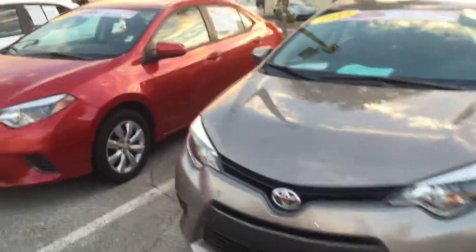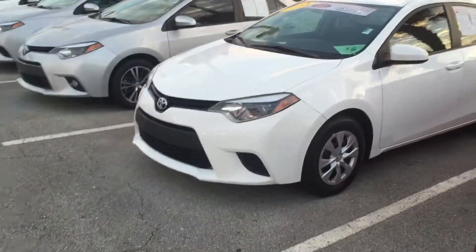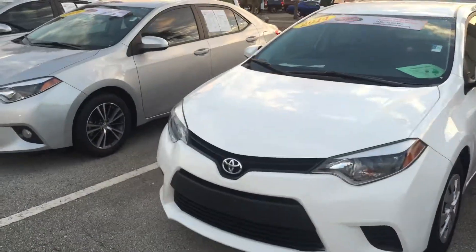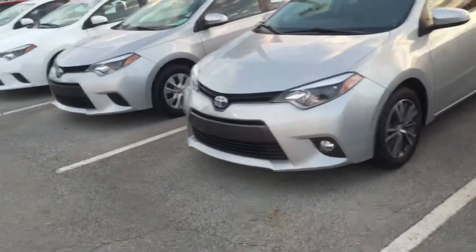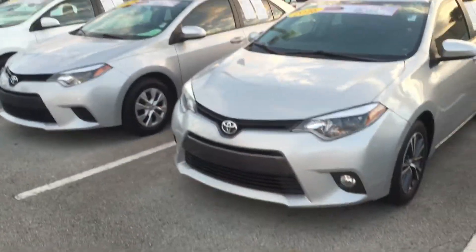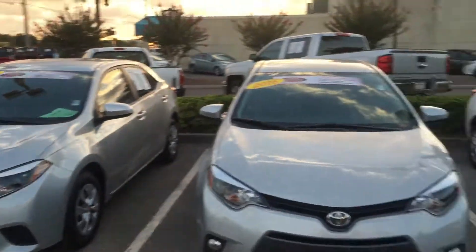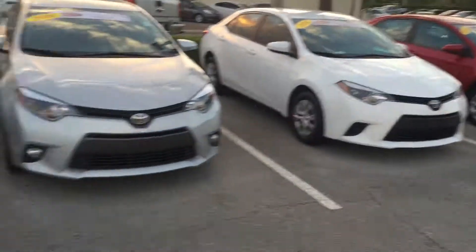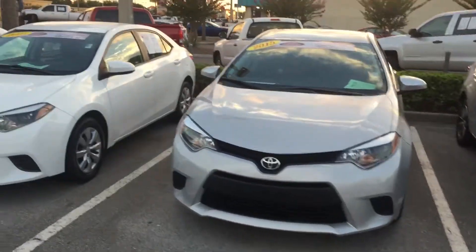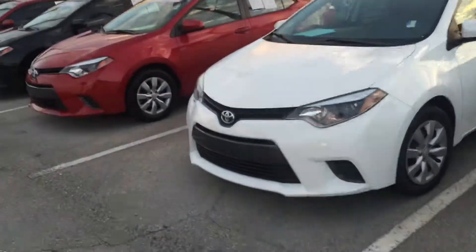Hey, good afternoon Fernando, this is Safe at Arlington Toyota. I received your inquiry for a 2013 Corolla. The exact Corolla you wanted is available here — here are the keys to it. Unfortunately I can't seem to find it to save my life, so I just want to send you a video of our pre-owned Corolla inventory.